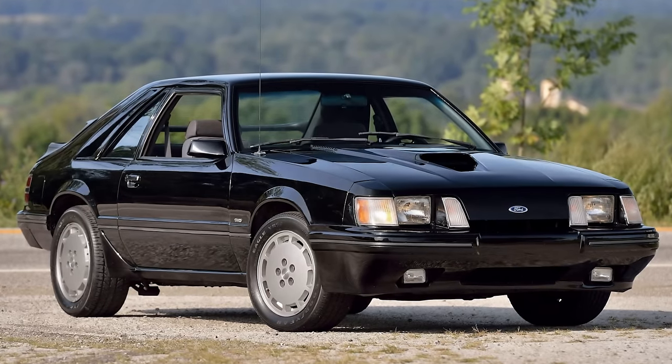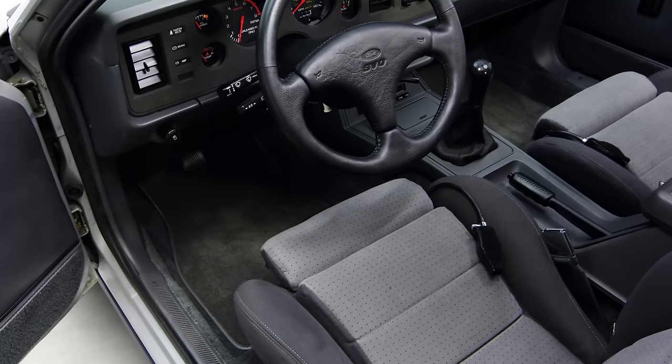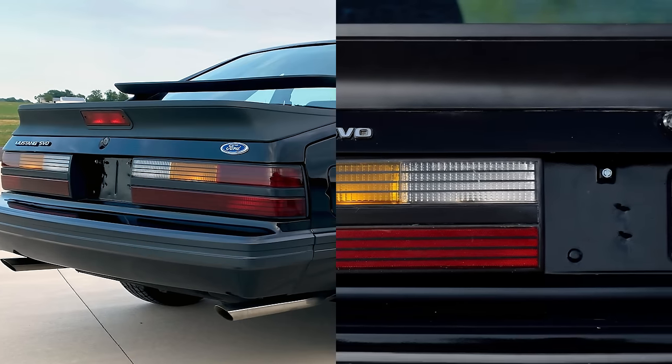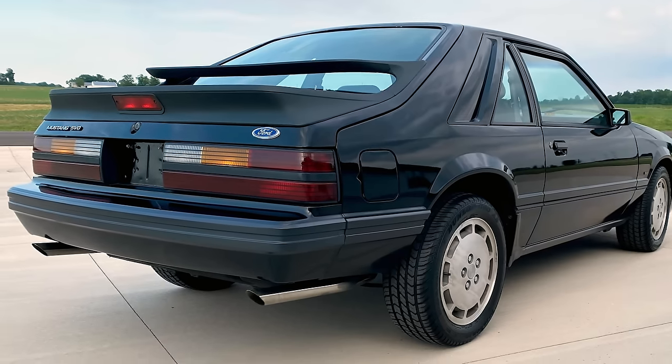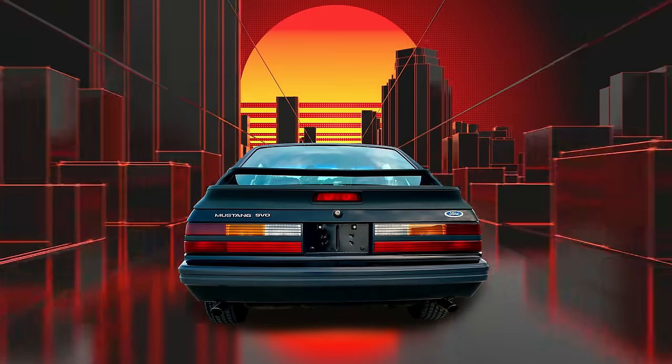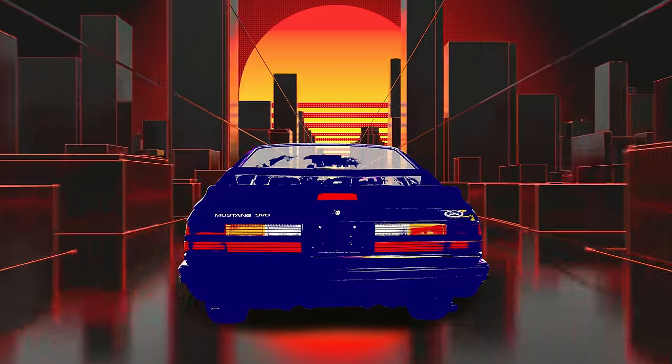Ford made only 9,835 SVOs, making them somewhat rare and potentially very desirable in the future, judging by their appreciating value these days. They're also an entertaining car to blister through the corners when you want to relive the exciting retro turbo 80s.